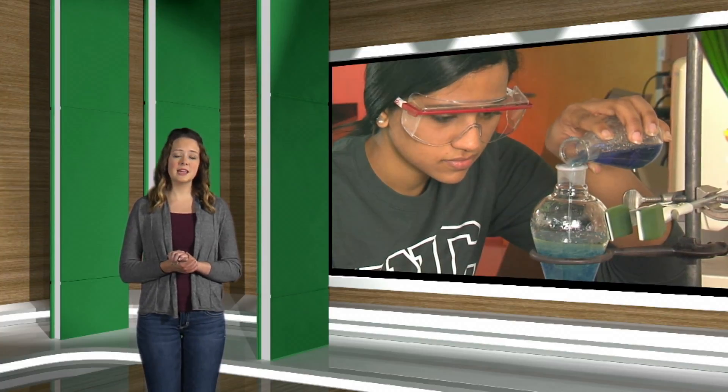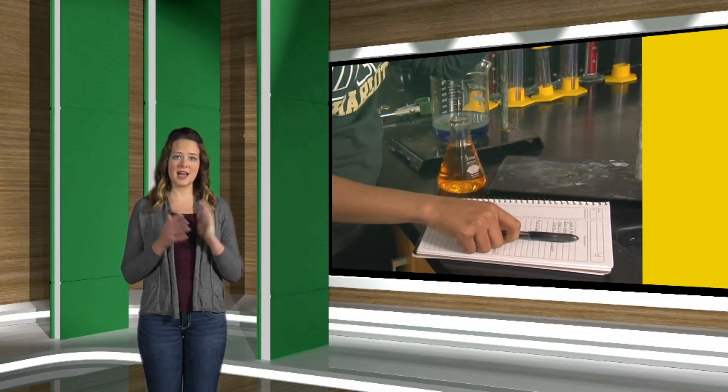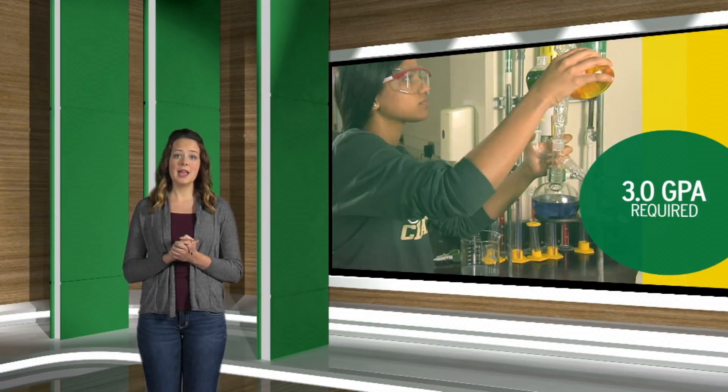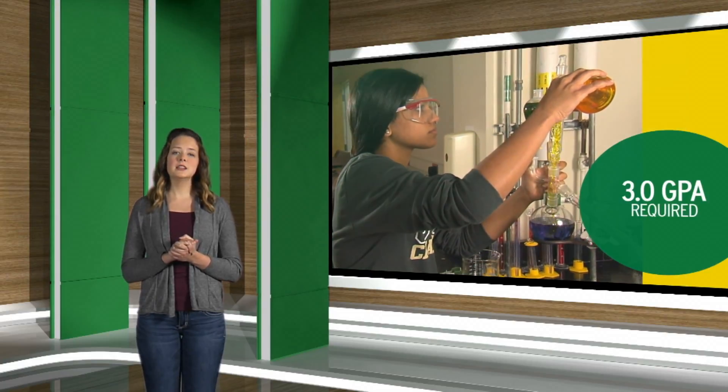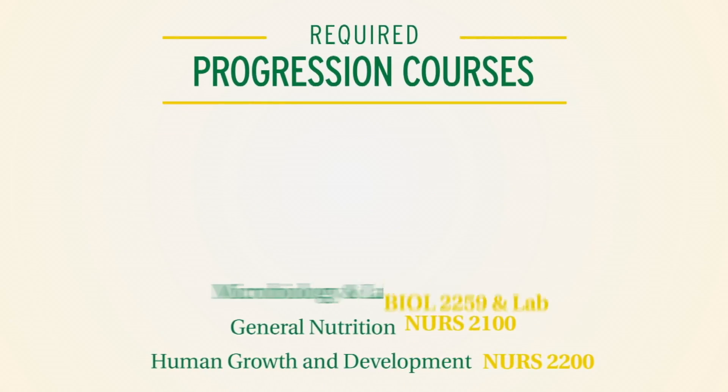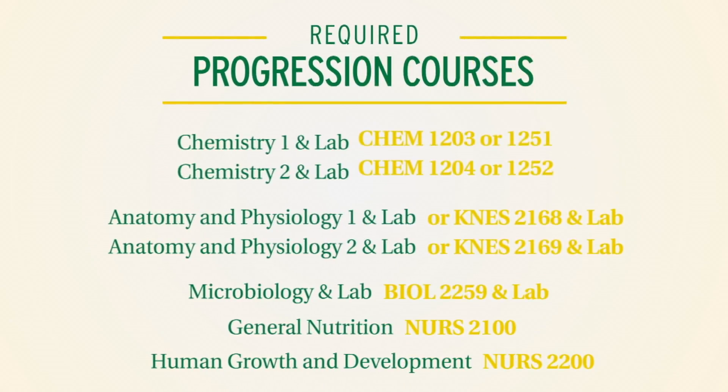New transfer students have to take one full semester of classes at UNC Charlotte and have a 3.0 cumulative GPA and meet progression requirements to change their major. Nursing school prospects are required to maintain these and all of their prerequisite and life science coursework.